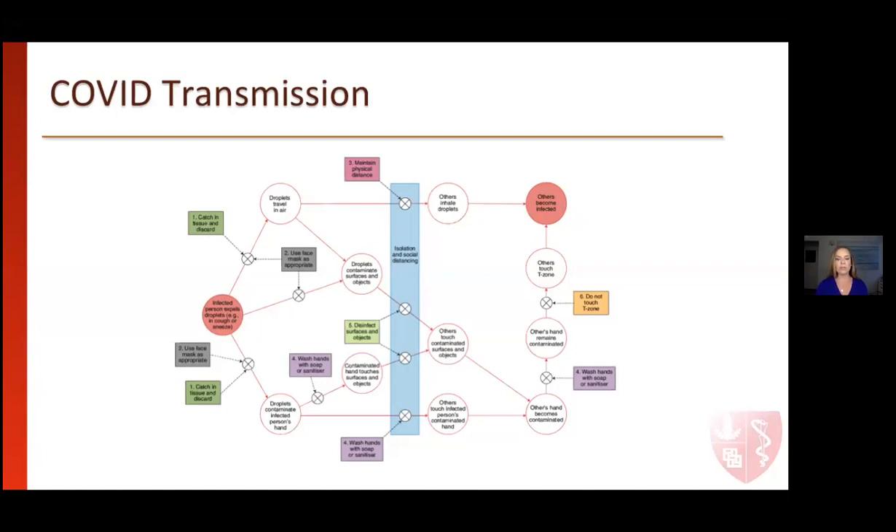The red circles indicate different ways we can be infected by COVID-19. The smaller circles with crosses are ways we can block infection. The blue line down the middle shows the difference between isolation and social distancing. We also know that the SARS-CoV-2 virus survives quite a long time on surfaces without appropriate cleaning. It's important to wash our hands before and immediately after we touch a surface.